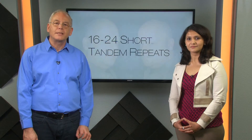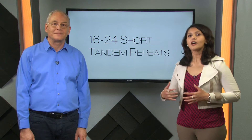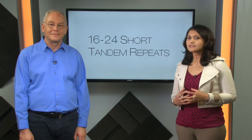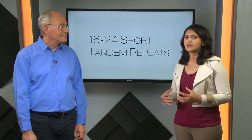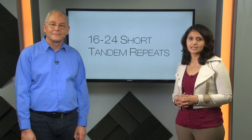Paternity and forensic analysis rely on a set of 16 to 24 short tandem repeat markers. Now, due to their high genetic similarity, monozygotic identical twins cannot be differentiated using the standard paternity or forensic DNA testing methods.